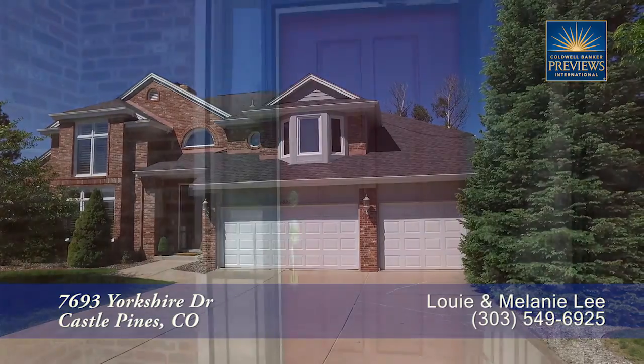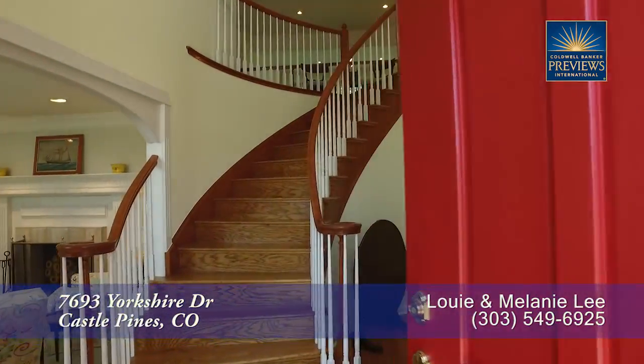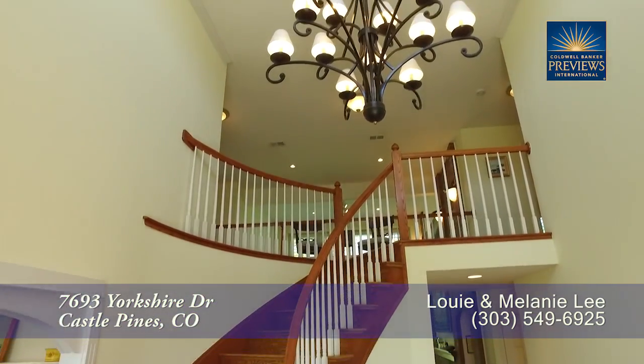Let's take a look inside. As you step into this home, you enter the foyer with its sweeping staircase and two-story vaulted ceiling.